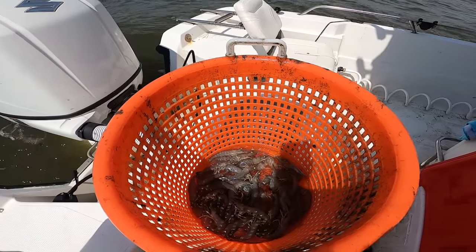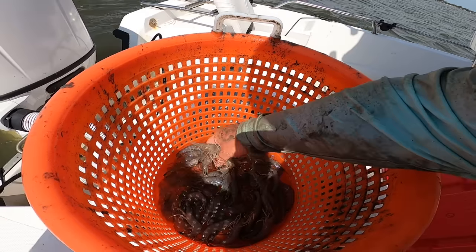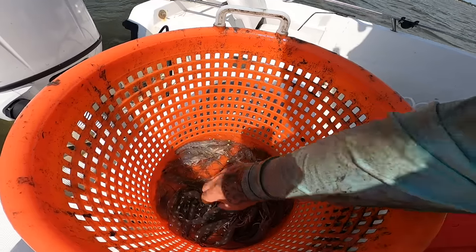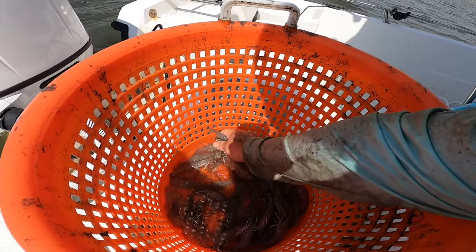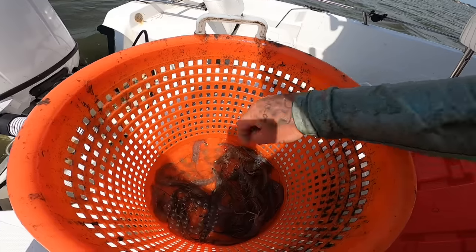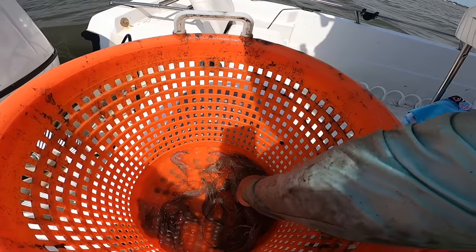Alright y'all, drift number five! Four, five, six, seven, eight, ten, twelve — another dozen. Fourteen, fifteen, sixteen, twenty — another two dozen right there. Alright guys we're doing pretty good, we're starting to come together a little bit better now than they were the other day.